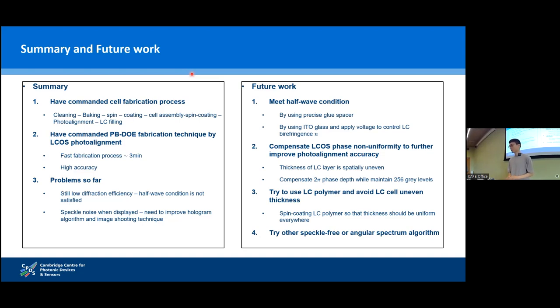In summary, we have mastered the whole process of DOE fabrication by LCoS photoalignment, including cell fabrication and LCoS photoalignment techniques. We can reduce the photoalignment fabrication time down to three minutes while maintaining high accuracy. Problems include low diffraction efficiency due to dissatisfactory halfwave conditions, and speckle noise due to the current property of lasers. Future work will focus on meeting the halfwave condition by using precise blue spacers, applying voltage to the cell to change liquid crystal birefringence, and using liquid crystal polymer spin-coated on substrate for precise and uniform thickness.